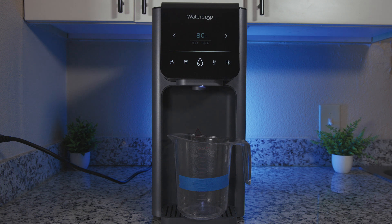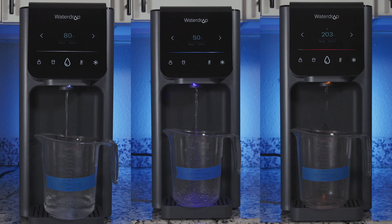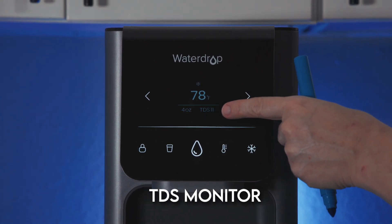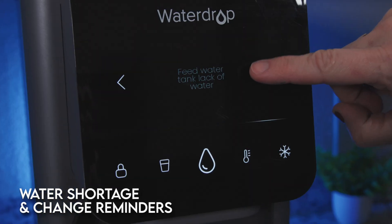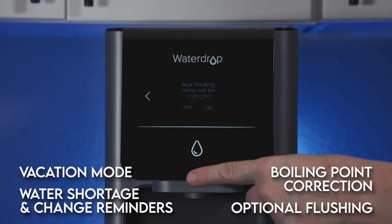The temperature you pick will also affect dispensing speed. We measured about 27 seconds to dispense 1.5 cups of ambient water — pretty fast for a countertop RO, but still some patience required. Cold water takes a little longer, and dispensing 12 ounces at the highest temperature setting takes about a minute. There are lots of extra features worth mentioning: a TDS monitor for tracking filtration effectiveness, an optional child safety lock on the hot water, a dispensing light that changes colors based on chosen temperature, a water shortage and water change reminder, an option to flush the system, a vacation mode, and even a boiling point correction for higher altitudes. And finally, night mode.